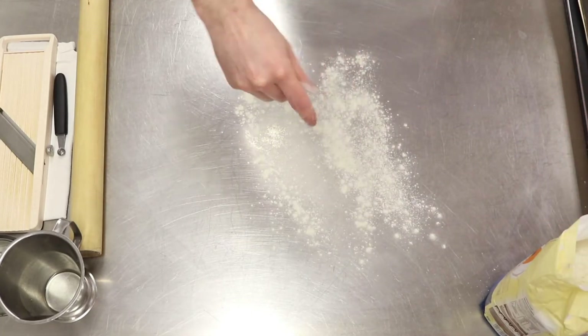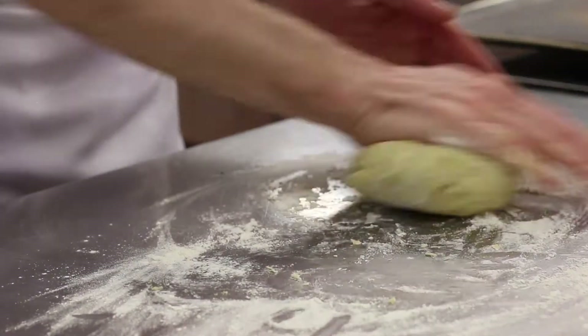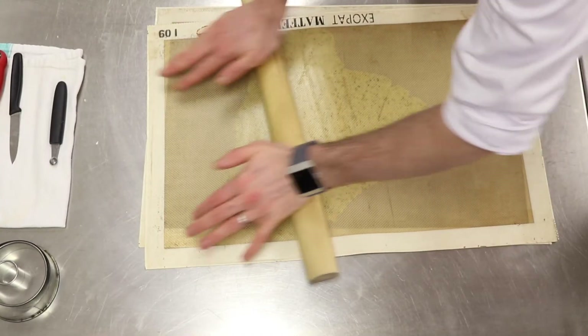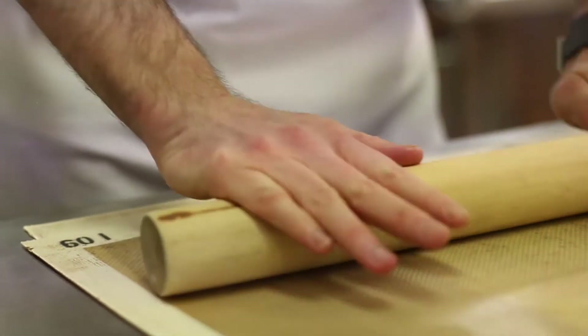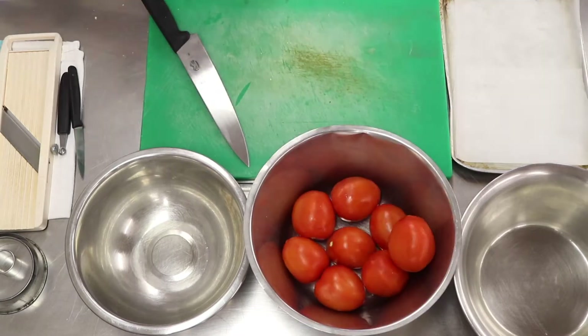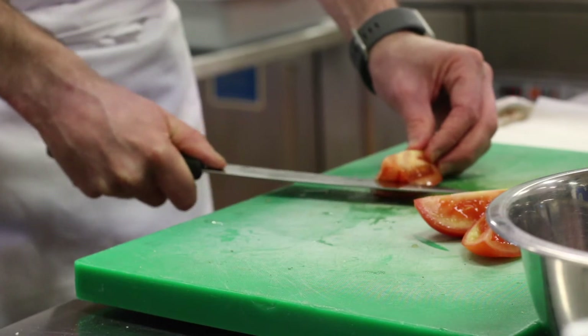It really came about from my time in London when I spent time working in a three Michelin star restaurant. The dish is inspired by that experience. It's a vegetable cartlet of raw and cooked vegetables, and the idea is to showcase that a vegetable can be equally as important as a fillet of beef or a piece of lobster if it's cooked right, taken care of, and presented correctly.